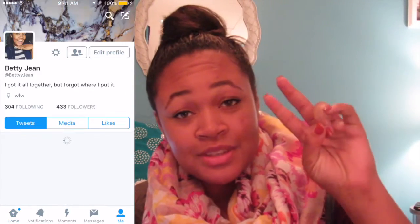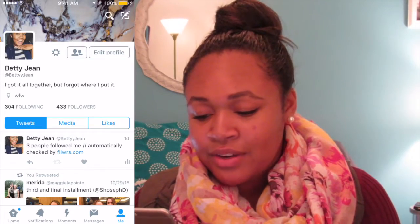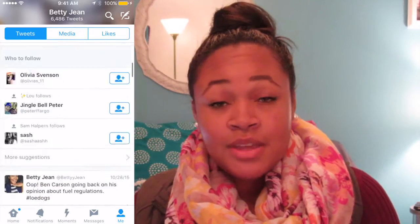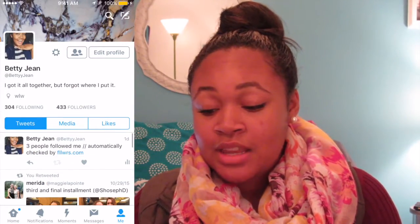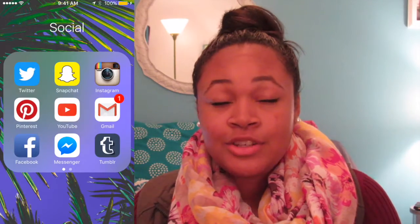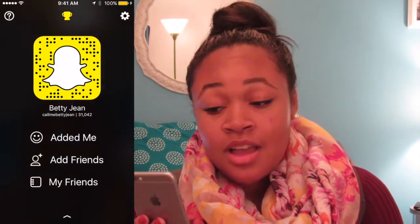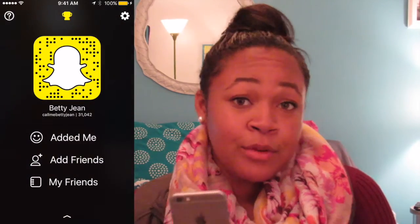Next page is Social. Shameless self-promotion — follow me on Twitter at BettyJean with two Y's. I don't tweet often but I scroll through Twitter, so if you want me to follow you just tweet me. You can also add me on Snapchat at 'Call Me Betty Jean' — here's my Snapcode.